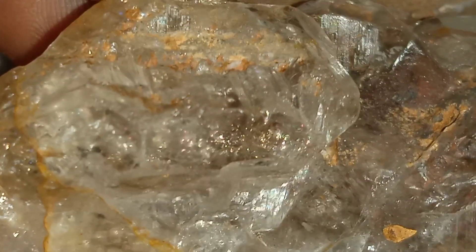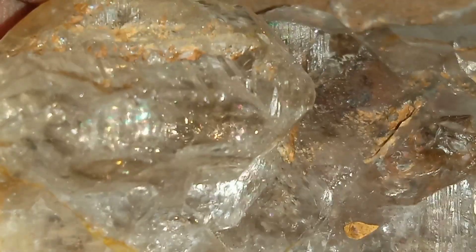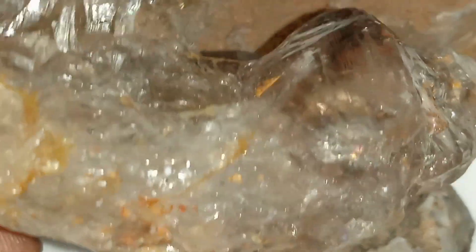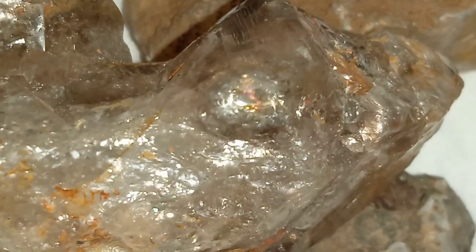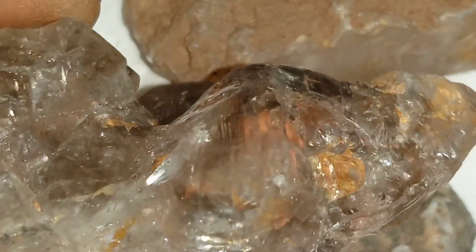And finally, always document your finds. Take clear close-up shots like the one we're showing here. The triangle marks you see — these natural trigons — are one of the clearest signs that what you found could be the real thing. So the next time you're out exploring nature, keep your eyes open. That small glassy stone in your hand could be one of the Earth's most precious treasures.